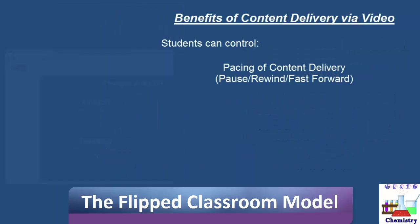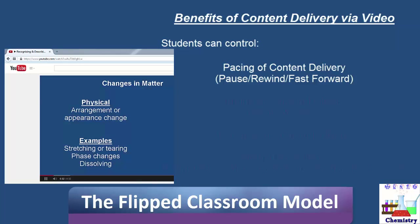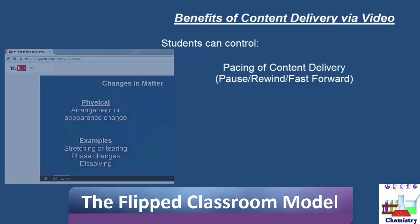Students can utilize the features of video delivery in that they can pause the presentation when needed if they need a few extra seconds to copy something down or think about an idea just discussed. They can use the rewind feature if they missed a piece of information or need to hear it again for reinforcement. They can even use the fast forward feature if they listened to half a lesson and need to come back later, skipping forward to where they left off.